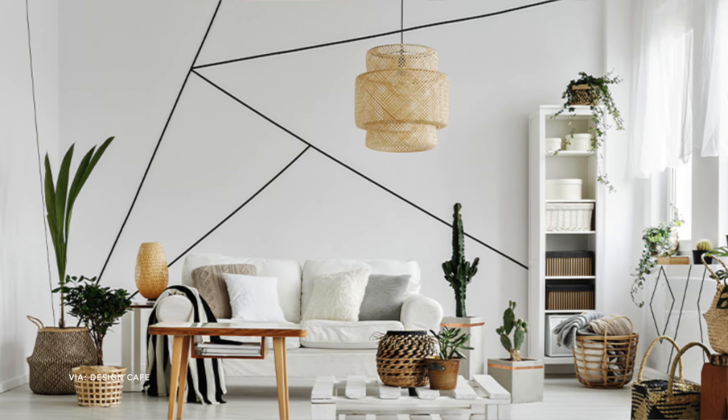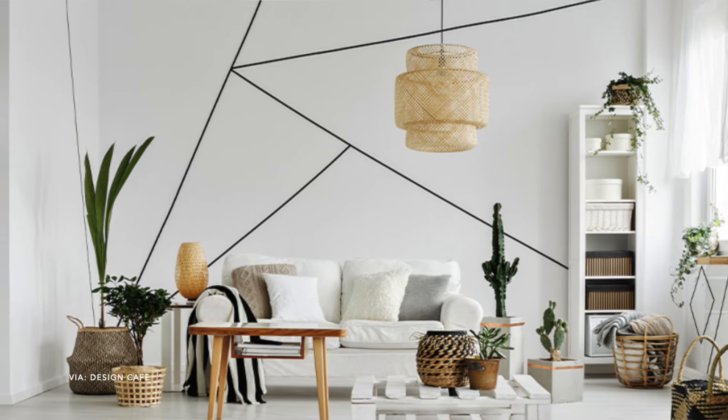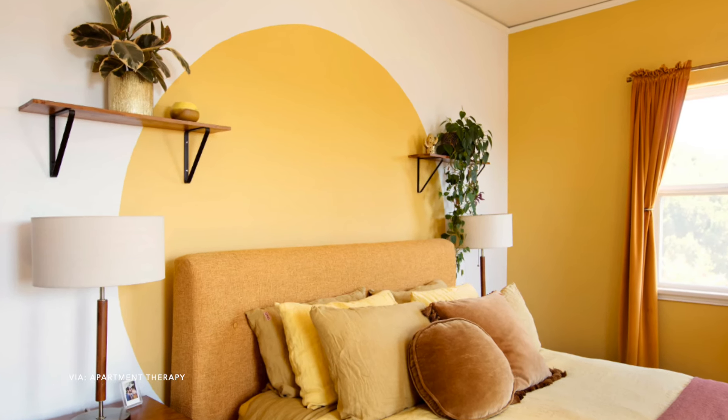The next accent wall is geometric shapes. These would be perfect in a kid's room, a playroom, or even a bathroom. I love the idea of adding shapes behind a bed as a headboard — you could add beautiful color or even a rainbow. So many different options to make the space unique to you. I even thought about doing a rainbow design in my daughter's room. I think she would love it.